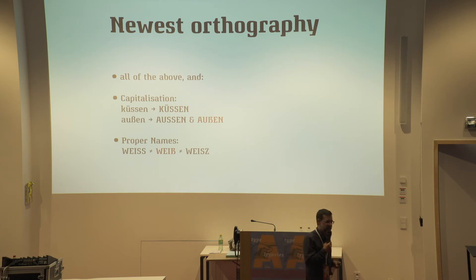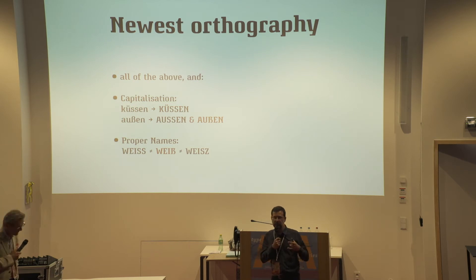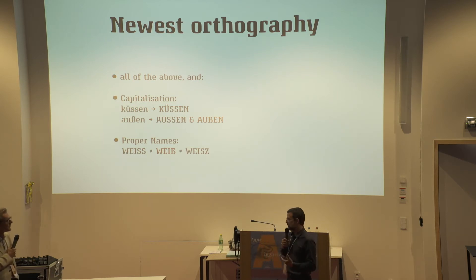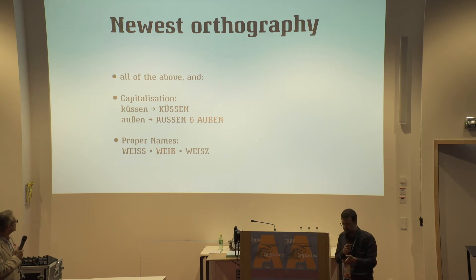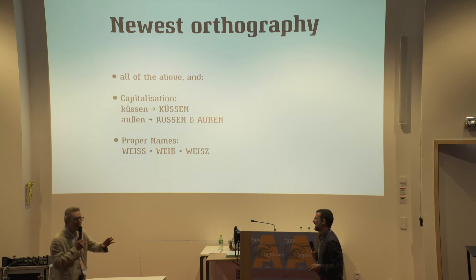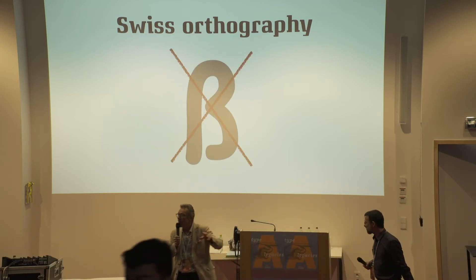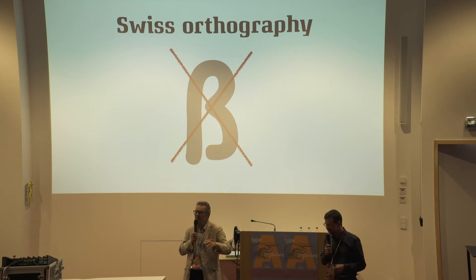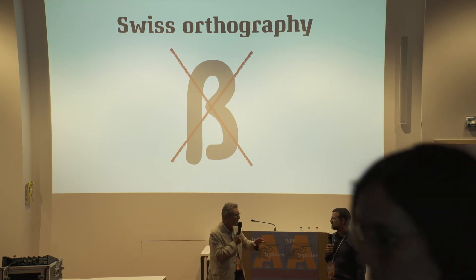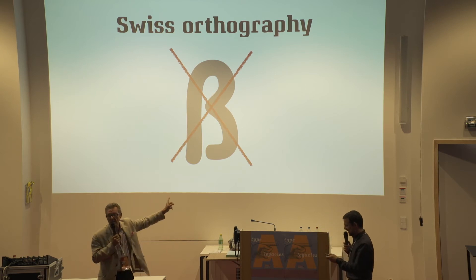And there is a very new addition — ever since last year. When you capitalize or set in all caps, there used to be no sharp S in official orthography, so you would have to replace it with double S. But now you can also use a capital sharp S. For the last 700 years, or at least the last 130 years since the standardization of German, the Germans have been happily using two S's in the capitalized version and no one bothered about that. And now someone has put this abomination into capitalization.